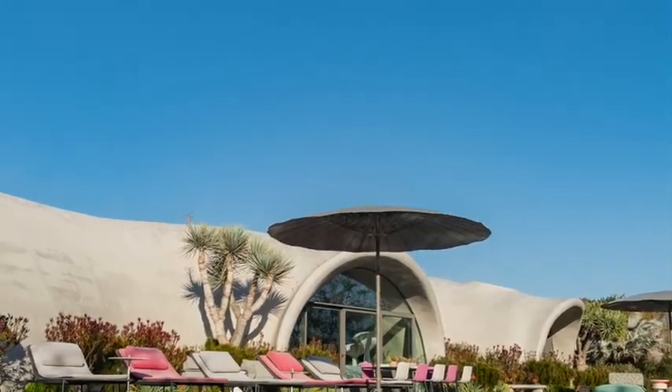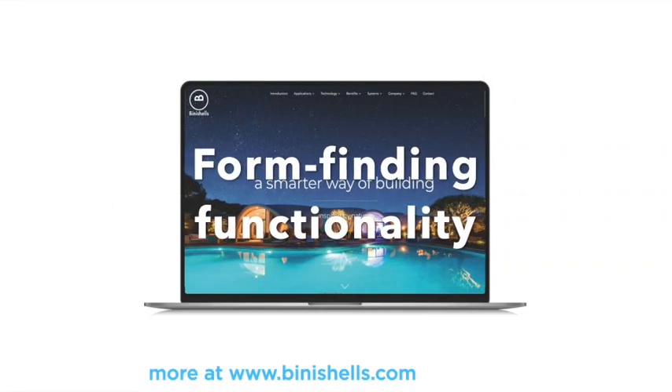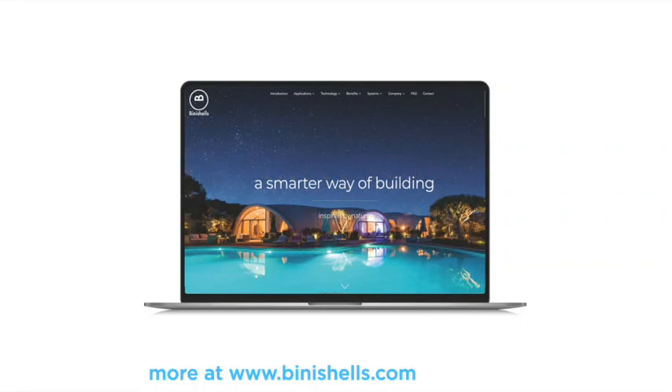Learn more about our natural way of designing and building, which we call form-finding functionality, at BeanieScholes.com.